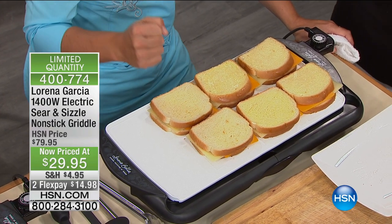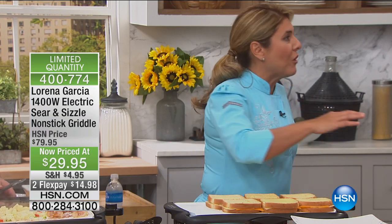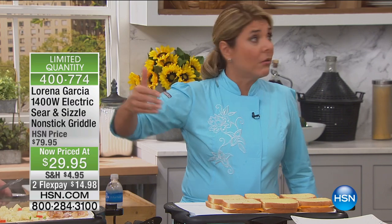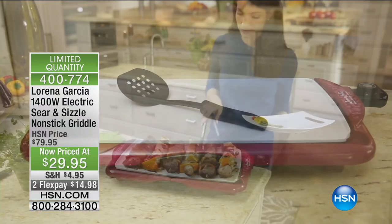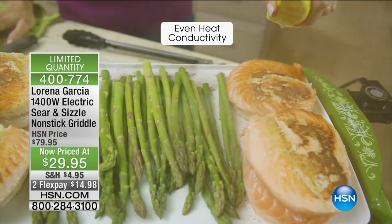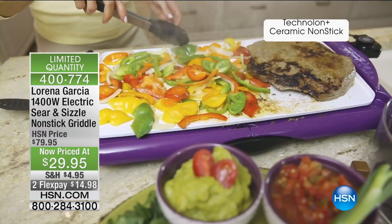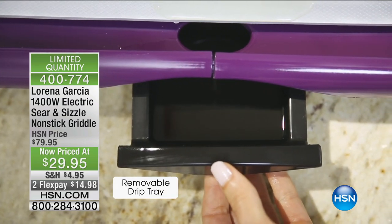Whatever you put on this surface is going to cook evenly, and you're going to get that searing power because we can reach 400 degrees. When you have 200, 300, 400, or 500 degrees, you know exactly the temperature you're using, and that really is the key to successful results — making hash browns and all those things. This is so cool, and I love the size of it — it's 19 inches by 10.